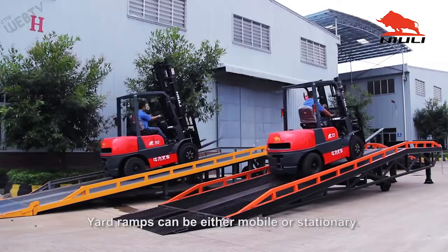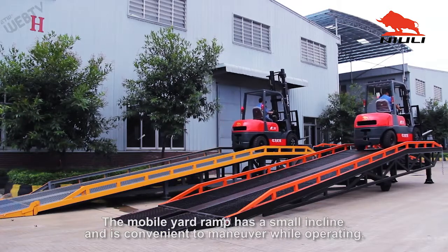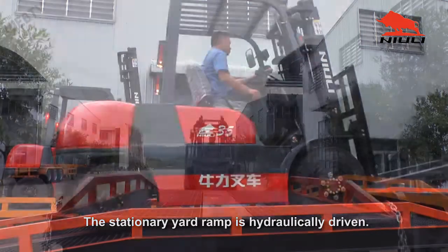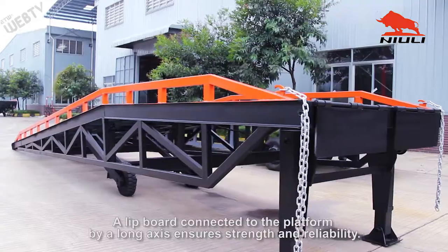Yard ramps can be either mobile or stationary. The mobile yard ramp has a small incline and is convenient to maneuver while operating. The stationary yard ramp is hydraulically driven, and a lift board connected to the platform by a long axis ensures strength and reliability.